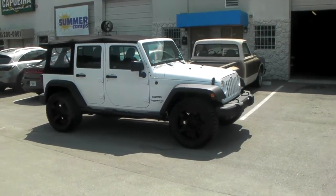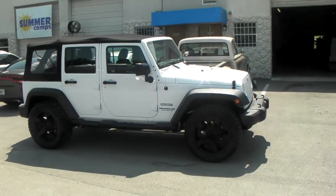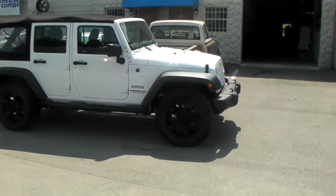This is your boy KB from Dubs and Tires TV, DubsandTires.com — tires, wheels, and more shipped to your door. Right now we are standing in front of a brand new 2015 Jeep Wrangler.